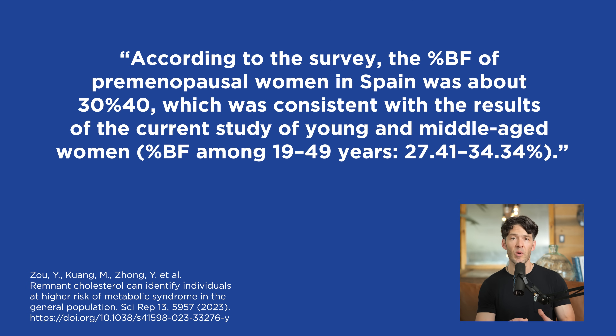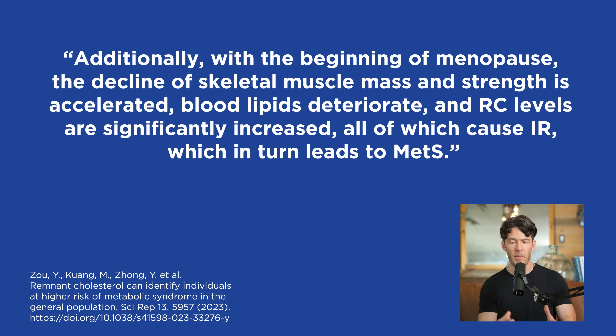This shift likely relates to hormonal changes after menopause. The scientists say: with the beginning of menopause, the decline in skeletal muscle mass and strength is accelerated; blood lipids deteriorate and remnant cholesterol levels are significantly increased — all of which increase insulin resistance, which in turn leads to metabolic syndrome. The decline of skeletal muscle mass and strength is accelerated with menopause, and that is linked with increased risk for metabolic syndrome and lipid abnormalities.